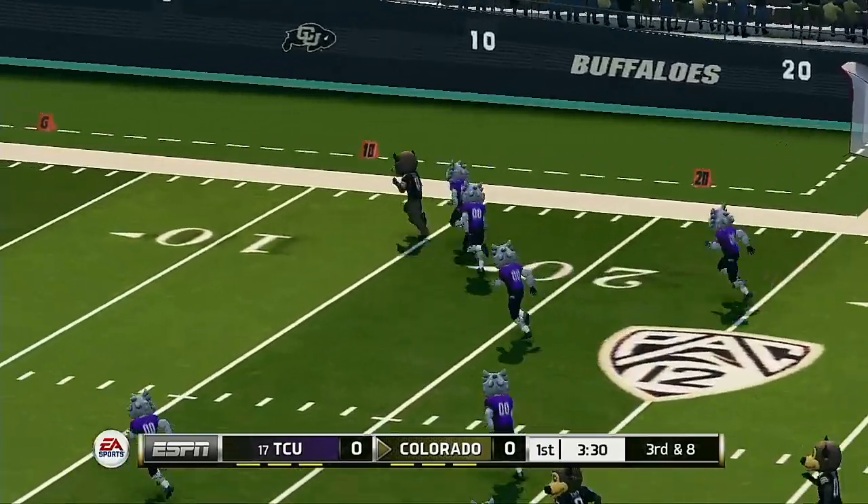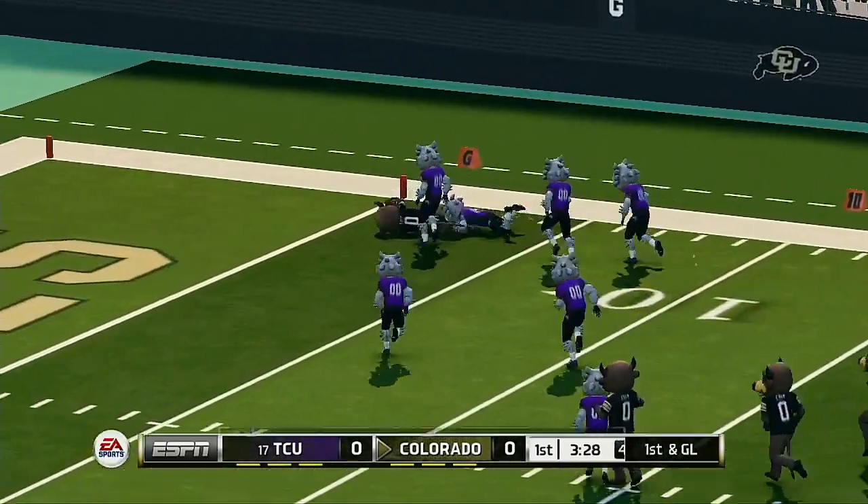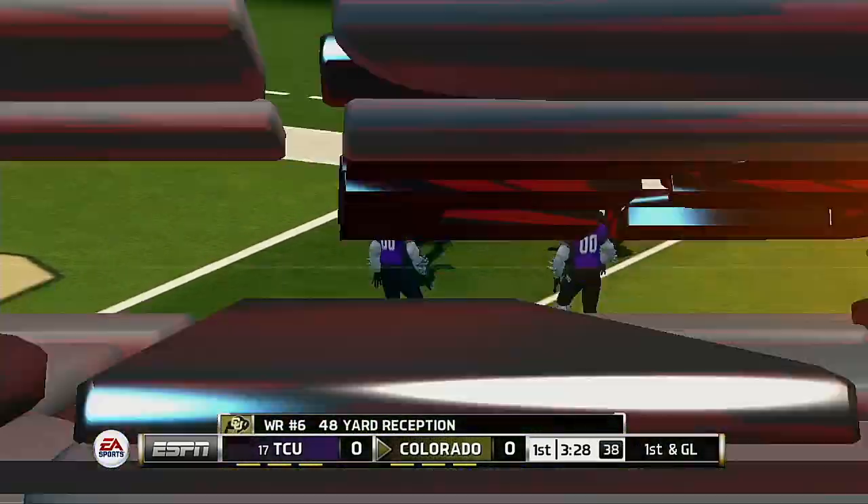He darts it to the right, and he hauls that one in. What a play. And that'll set up a first and goal.